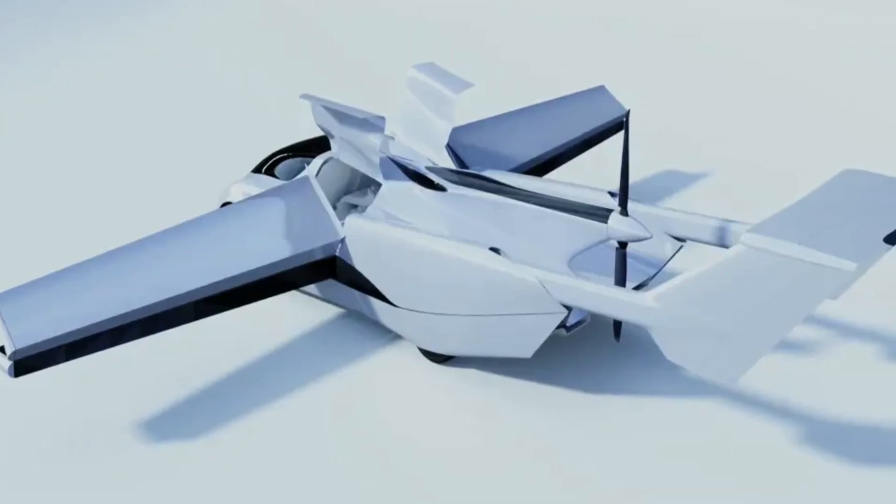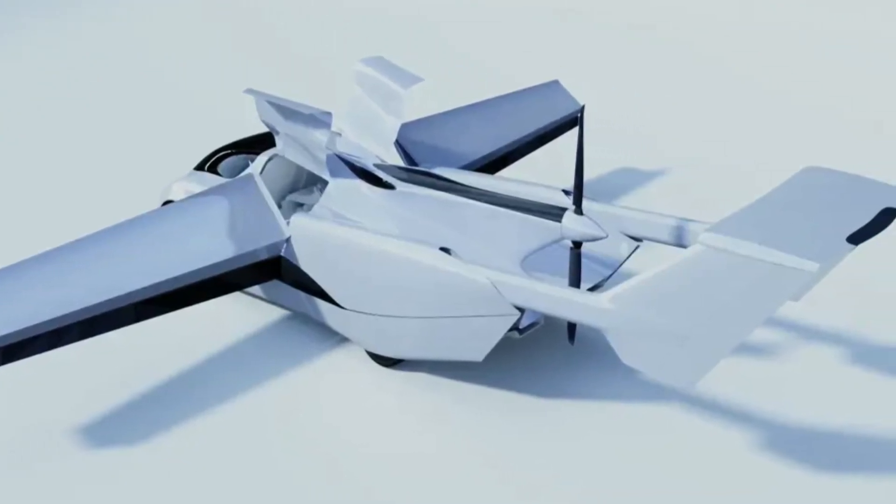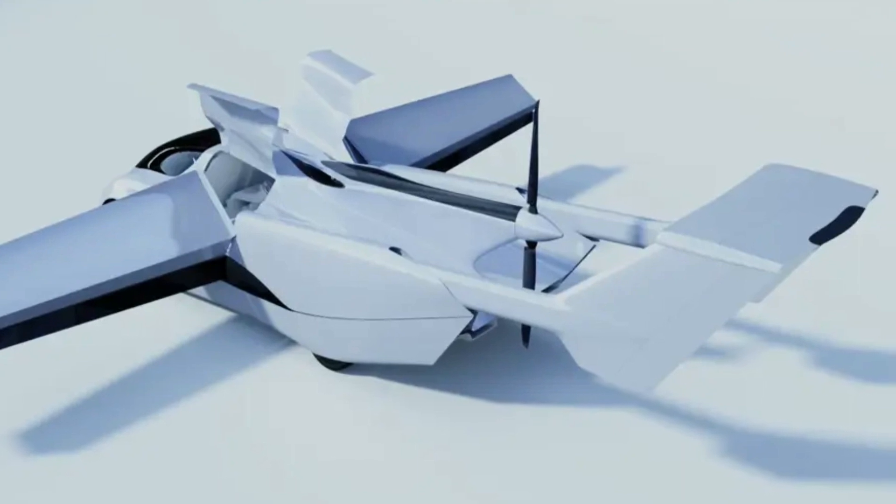Hello everyone. The topic of our video today is to have a flying car that everyone will want to own.